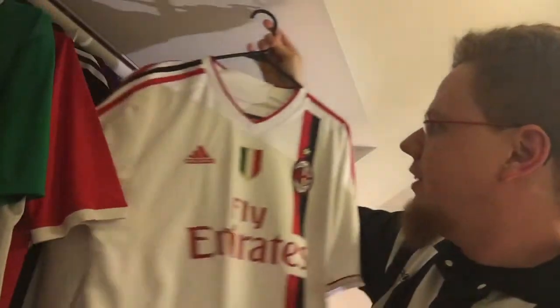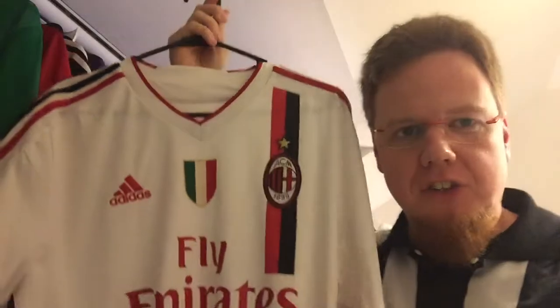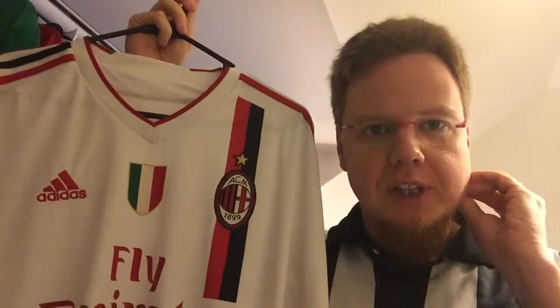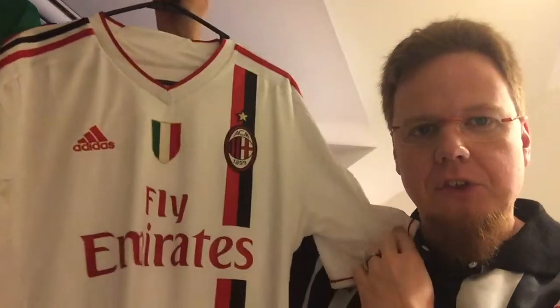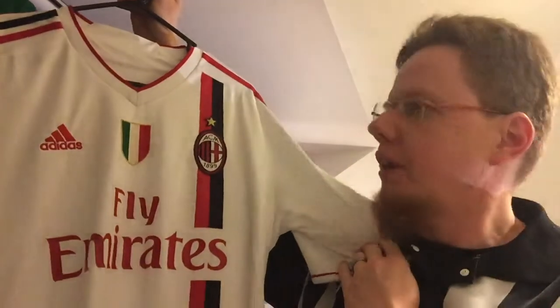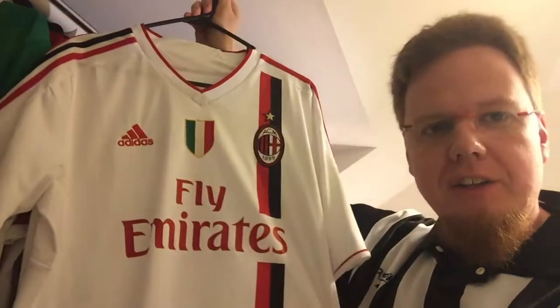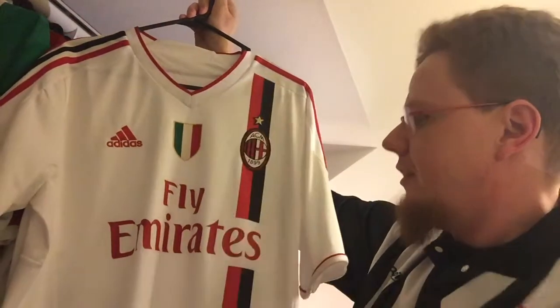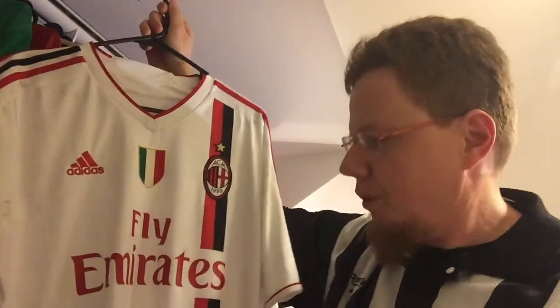The one I want to talk about is the same season but the away shirt. The interesting story is I have seen Milan play exactly in that shirt in a preseason tournament in Munich against Bayern, where Bayern played in black and Milan played in this wonderful shirt. When I saw this one I said I need to have this — I absolutely love shirts that have an off-center strap.